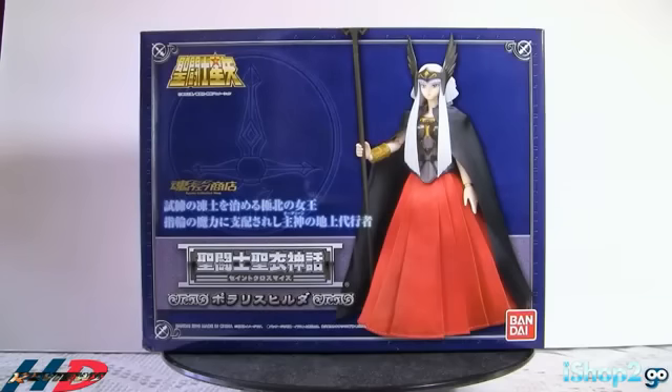Aquí tenemos a Hilda de Polaris. Estoy acostumbrado a decirle Hilda porque en inglés la H no es silenciosa. Este es un Bandai Webshop Limited. Es una figura que creo que si comprabas figuras de Asgard podías mandar tus comprobantes y agarrar esta gran figura. Esto fue hecho en el 2010. Vamos a repasar la caja muy rápidamente.